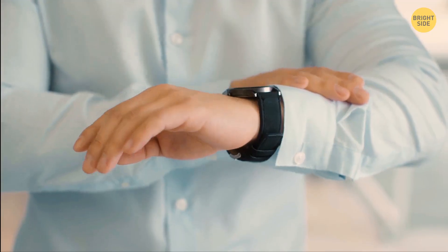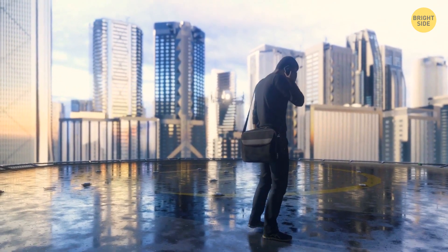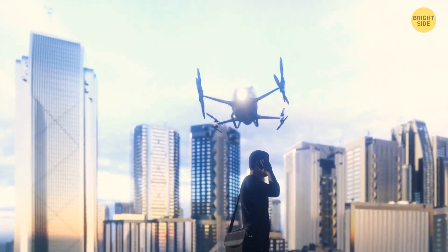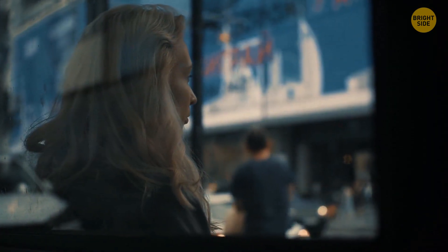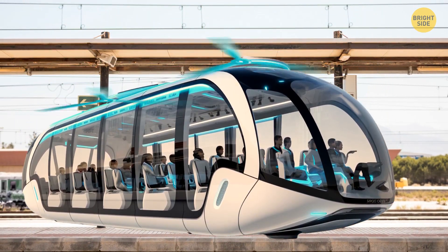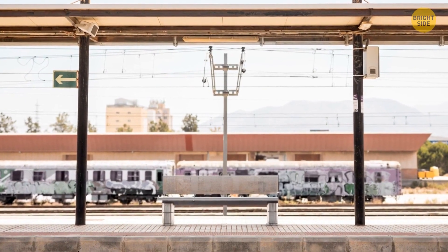Let's say you're late for some event. You open the app and book the helicopter closest to you. Next, you go to the roof where many aircraft are parked, and your pilot takes you to the parking lot of your destination — from there, you quickly reach the location you need. Imagine the same thing, but for many people at once: you arrive at a particular train station and get on a bus with wings. It takes off and follows a long route, taking you and other passengers to another city.